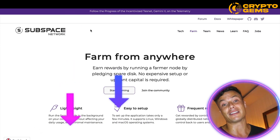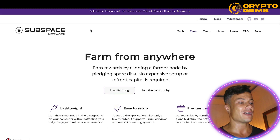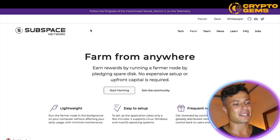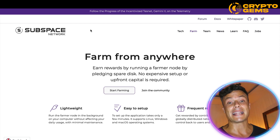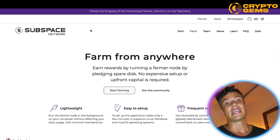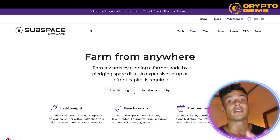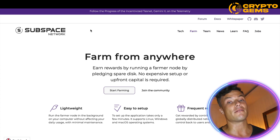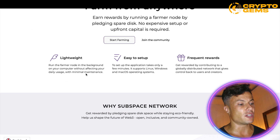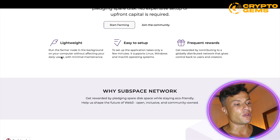Jumping over to the Subspace Network website, which is linked down below in the description. Farm from anywhere — earn rewards by running a farmer node by pledging spare disk space. No expensive setup or upfront capital is required. If you have a mobile phone or a laptop, when it's not using its full capacity, you can use some of your extra disk space to mine crypto.